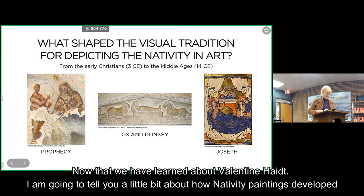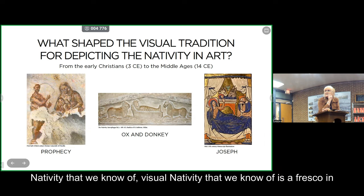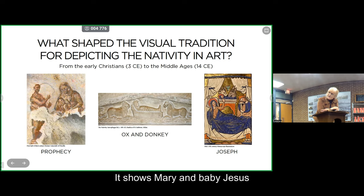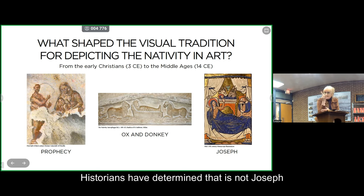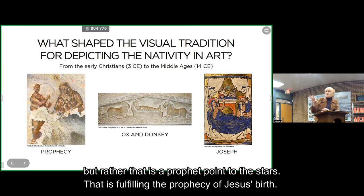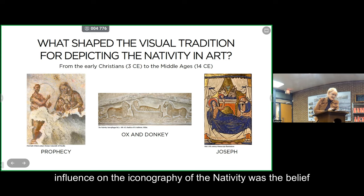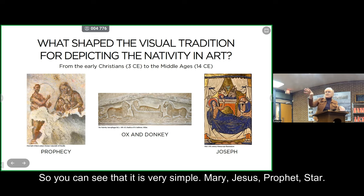Now I'm going to tell you a little about how nativity paintings developed over the course of history. The very first visual nativity we know of is a fresco in a Roman catacomb — the Roman catacomb of Priscilla — dating to the first half of the third century. It shows Mary and baby Jesus, and there's another figure of a man standing next to them pointing at a star. Historians have determined that is not Joseph but a prophet pointing to the star, fulfilling the prophecy of Jesus's birth. In the earliest days of Christianity, the most important influence on the iconography of the nativity was the belief in the fulfillment of the prophecies of the Old Testament.